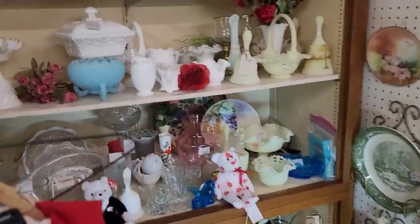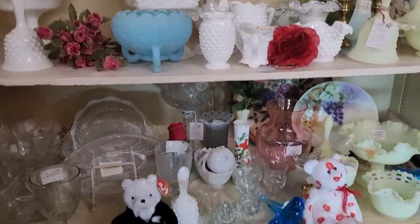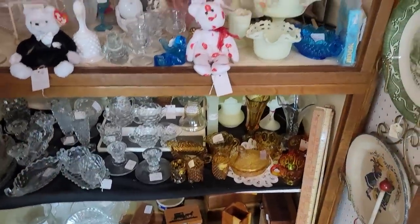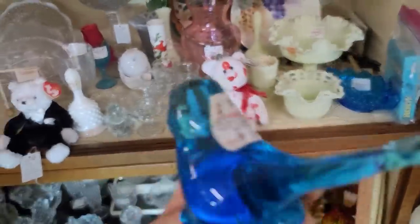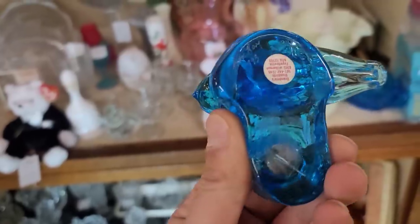Again we're back upstairs. Seeing a little bit more Fenton here — the blue satin, the milk glasses. Again more of the custard, very popular here. A little bit of the amber and clear. Did spot a little blue bird here. I like the attachment of the candlestick. This little guy is priced at $19.99.